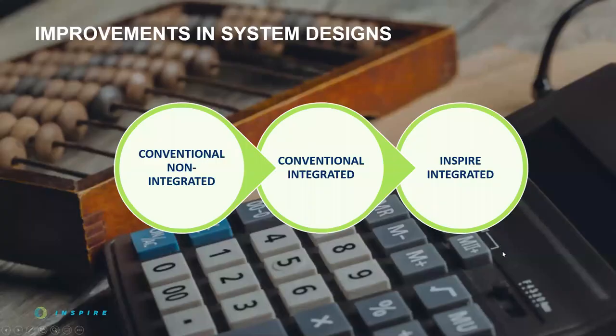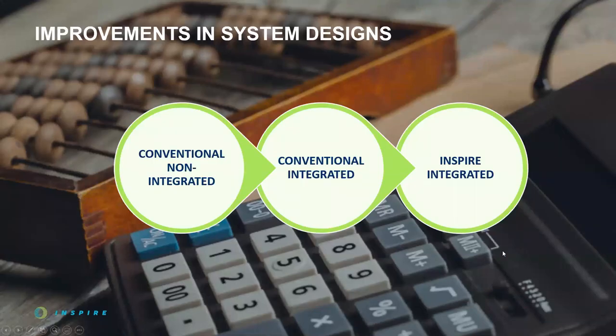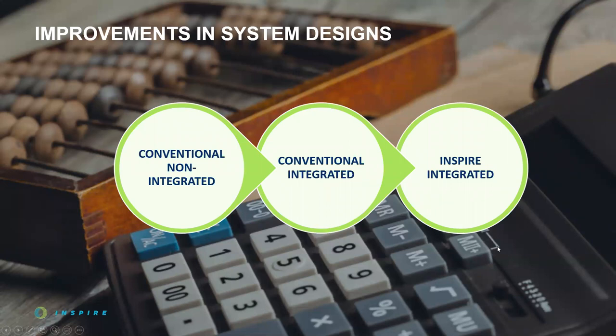We've spent about a decade walking into indoor cannabis facilities of all types, and no two rooms are 100% identical. But because we're putting together a webinar comparing different system types, we've had to generalize. We're going to suggest there are three major system types, and that each represents an incrementally better approach as we move through the generations of designs.